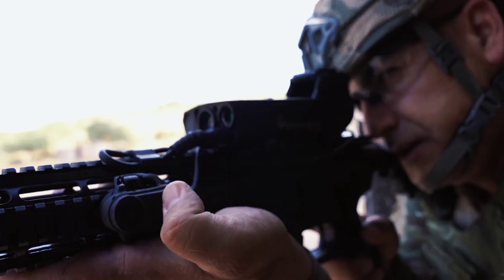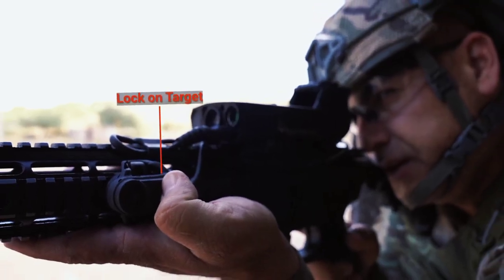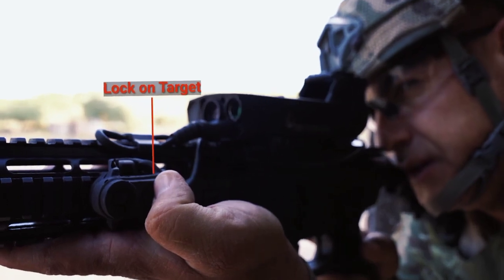It also has a unique feature called Lock Track Hit, which ensures that the weapon only fires when it has a guaranteed hit on the target.